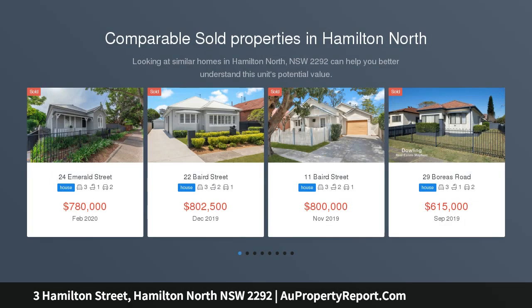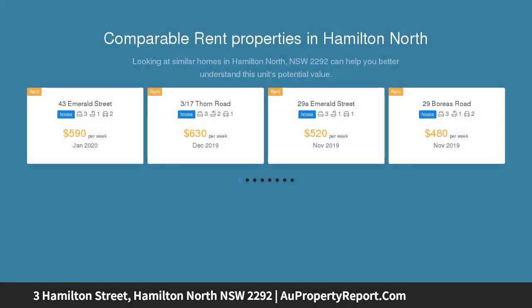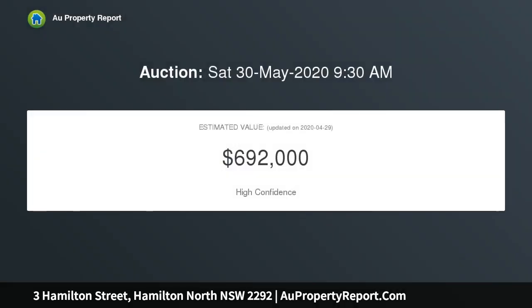Book a private inspection. Offers considered prior to auction. This gorgeous home is as impressive inside as it is outside.